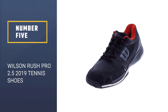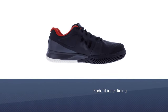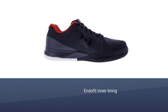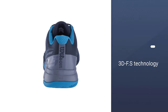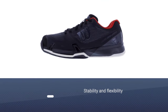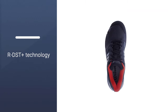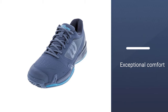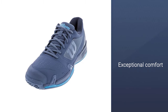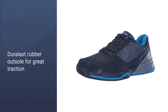Number 5: Wilson Rush Pro 2.5 2019 Tennis Shoes. It offers flexibility, breathability, and stability — three of the most important aspects of a shoe for any tennis player. Lightweight so that there is no drag added to your feet, especially when serving. The padded tongue and collar keep your feet snugly settled in the shoe and cushion the bridge of your foot. For the man looking to up their game and take it to the next level, the Wilson Men's Rush Pro 2.5 Tennis Shoe will help you get there. Great traction allows you to move effortlessly around the court, combined with flexibility and stability.